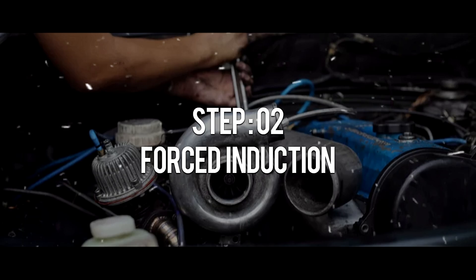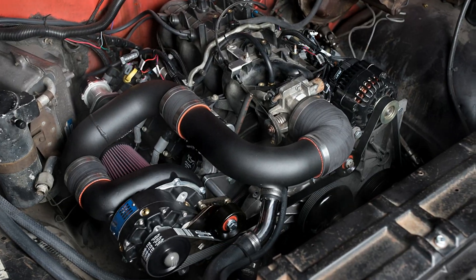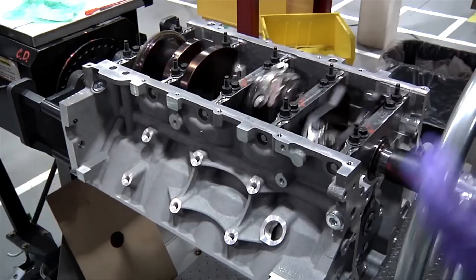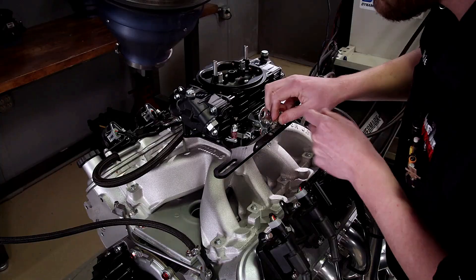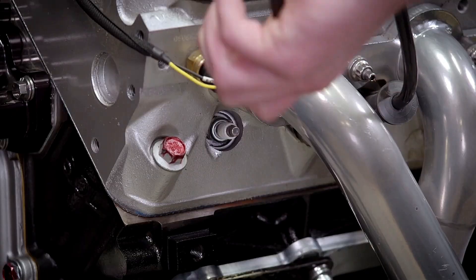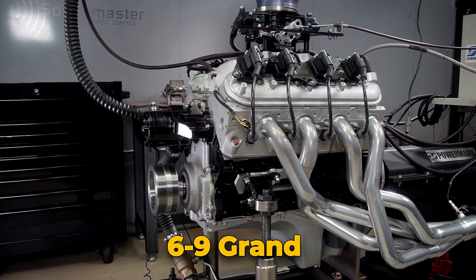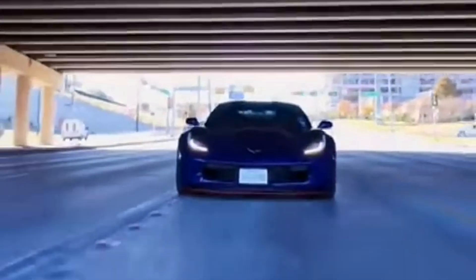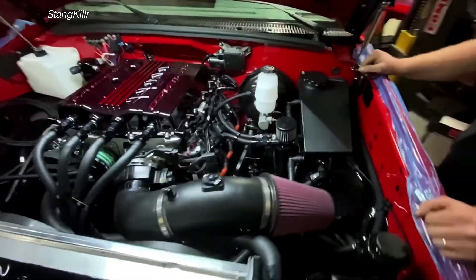Step 2: forced induction. This is where LS builds divide the crowd — turbos or superchargers. Turbo setup: a single budget build runs 3 to 5 grand if you piece it together, or 10 grand for a full twin kit. Stock bottom ends have seen around 700 wheel horsepower with good fuel and tuning, but that's not guaranteed. Add rods and pistons and you're flirting with four digits. The payoff is a wild top-end rush once boost hits. Supercharger setup — costlier up front, 6 to 9 grand, but you get instant torque and consistency. Whipple, Magnuson, ProCharger — pick your poison. The blower whine paired with that choppy cam idle is American car culture distilled into one sound. It's controllable, repeatable power that still scares you every time you floor it.